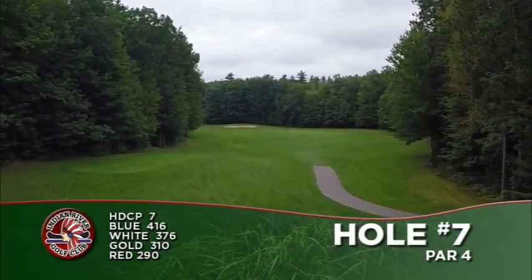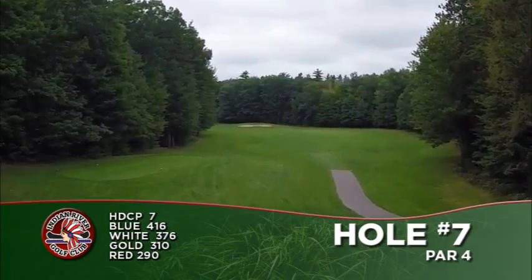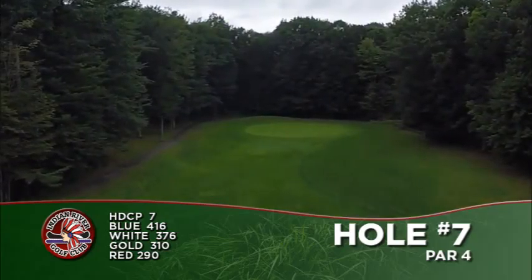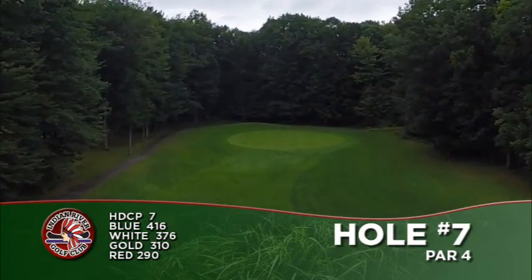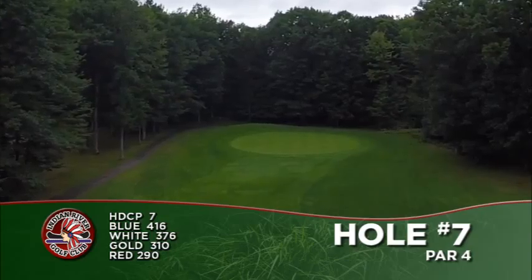Number 7. This dogleg left par 4 places a premium on the tee shot. A tee shot to the right side of the fairway is more conservative and can leave a blind shot to the slightly elevated green. A tee shot to the left side of the fairway takes the aggressive route, which sets up a shot where you can see what's before you for that approach to the green.